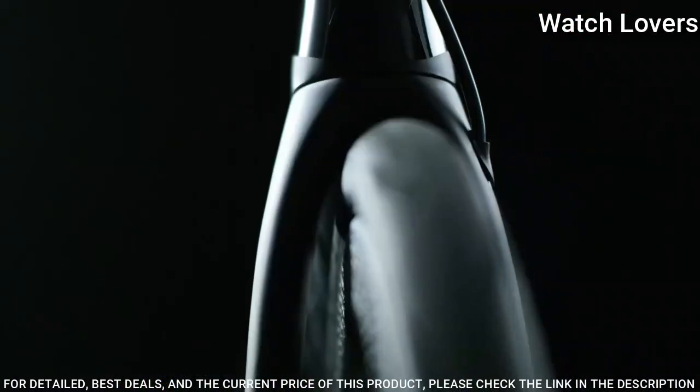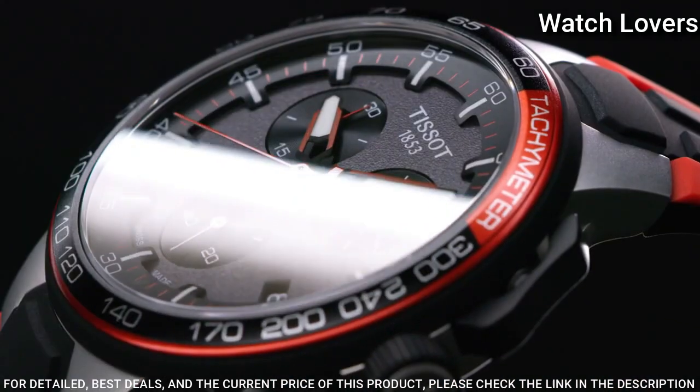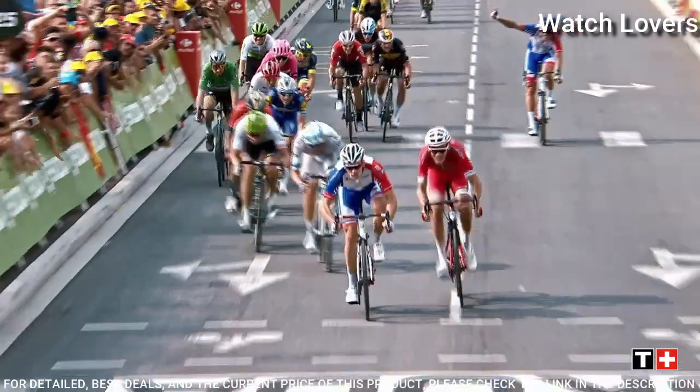Functions: Chronograph, Tachymeter, Date, Hour, Minute, Second. Swiss Made.